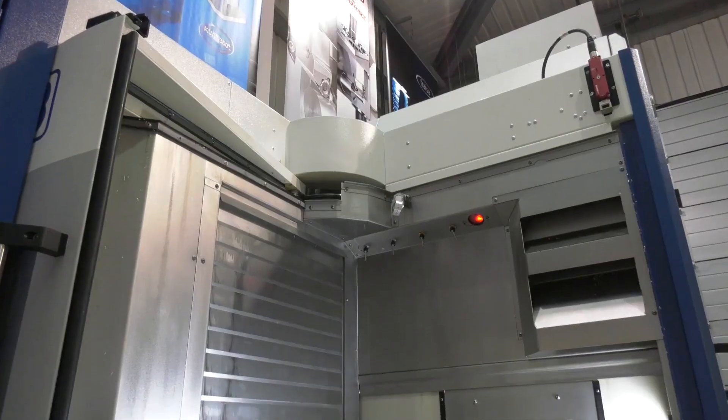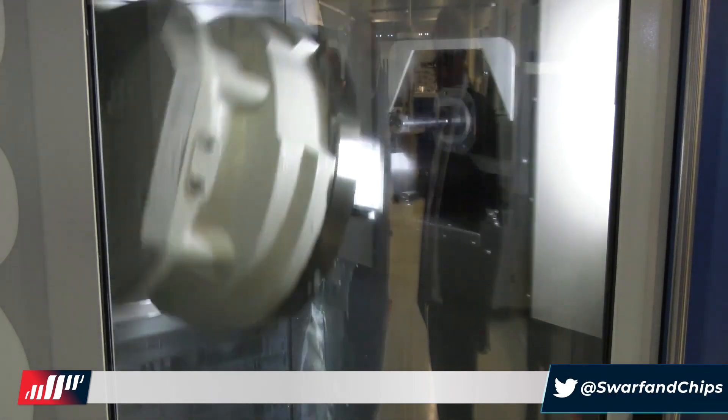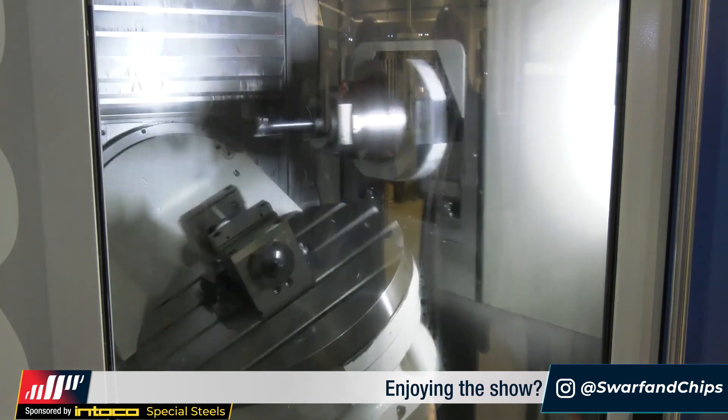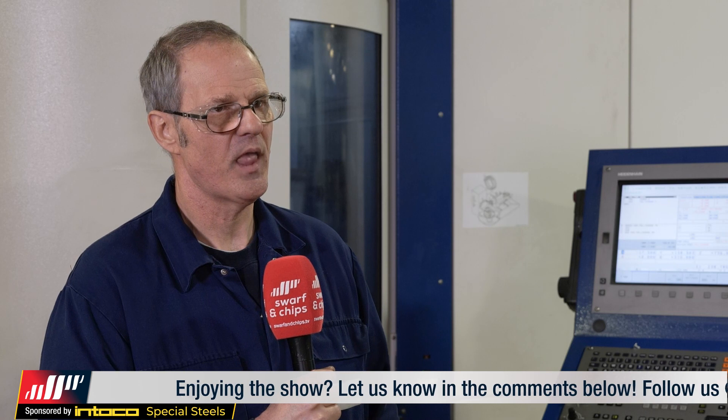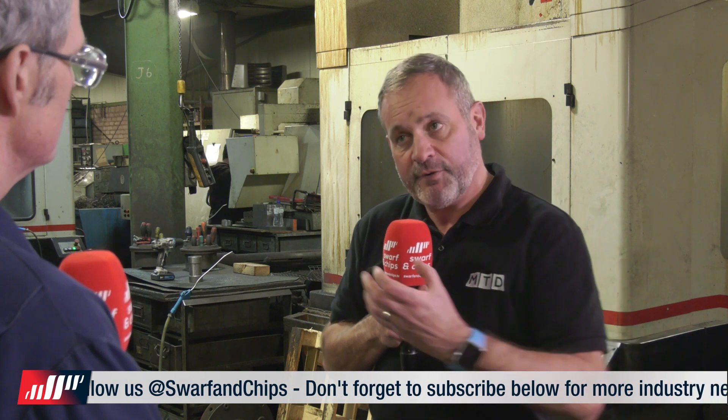When you look at some of the components you're manufacturing here, does it matter what type of material you're cutting on the Grob? Not at all — we've done all sorts: copper, Acetal, and it obviously handles hard materials like stainless. What was the unique selling point? Why the Grob? I've seen videos on LinkedIn of the Grob, and people might think it's a gimmick that it can machine upside down, but it is very useful when it comes to clearing swarf — it just falls away with gravity. It improves surface finish, and tool life is exceptionally good.